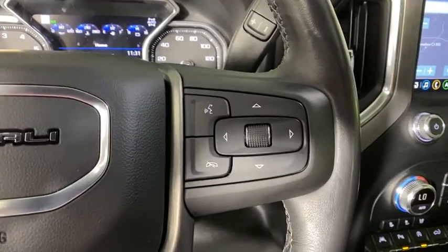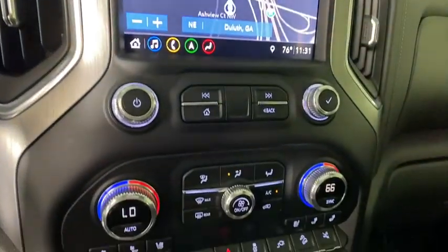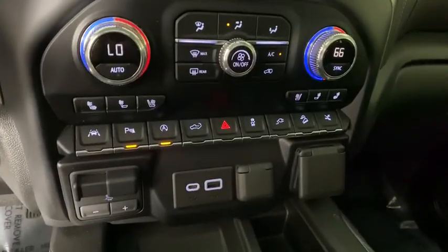Power windows, power door locks, fog lights, security system, trip computer. If affordable style and reliability are what you're looking for...